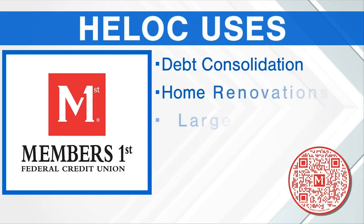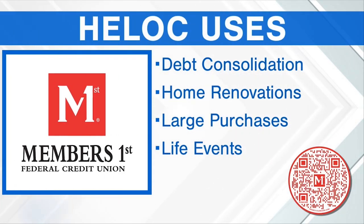Debt consolidation is a big one. Credit card rates have gone kind of through the roof lately, and this is a great way to restructure your household debt and save money that way. Of course home projects, but big things as well like weddings and education. College education is a big one because it is a line of credit — you only have to pay for each semester as you go, and you're only paying interest on the balances that you use.